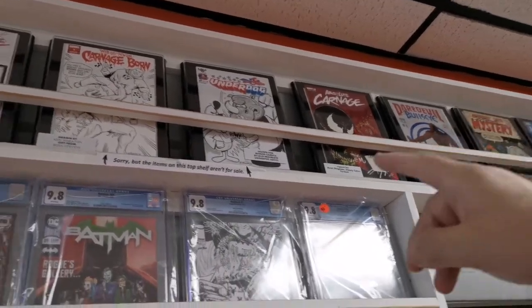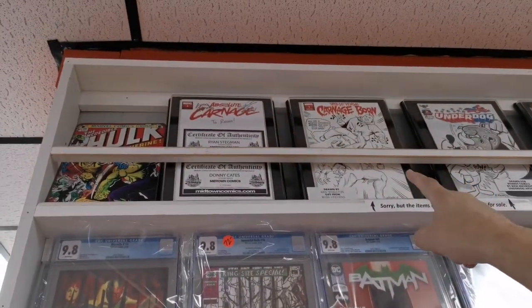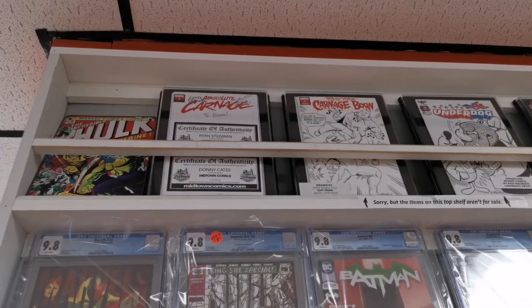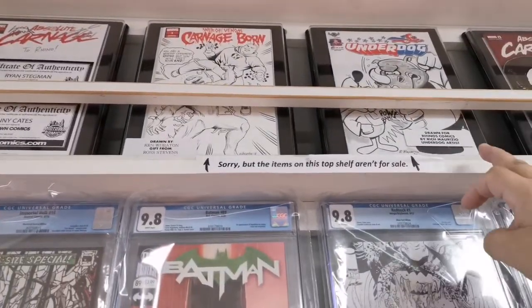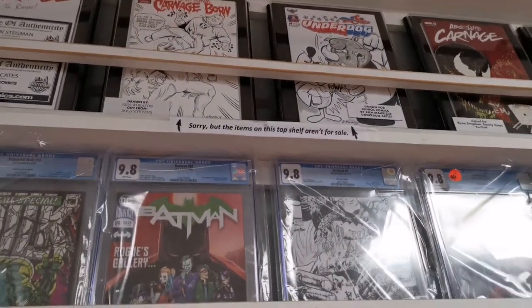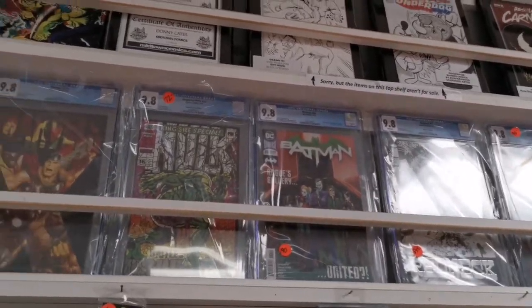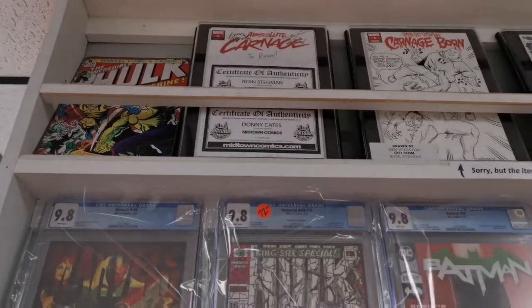One of the guys that works for me, Ken Wheaton, did that — I was fighting Carnage on that cover, Absolute Carnage. Another guy that comes here from the Albany area, Rich Maruzio — Underdog versus Rhino, he did that for me. And Donny Cates and Stegman signed that to Rhino, both certified — if you could see that, I don't know if it's too far away.